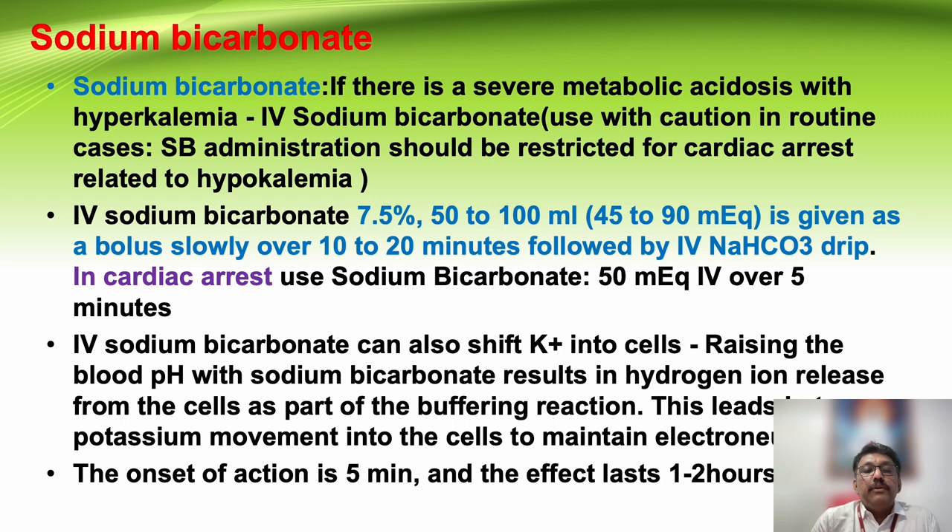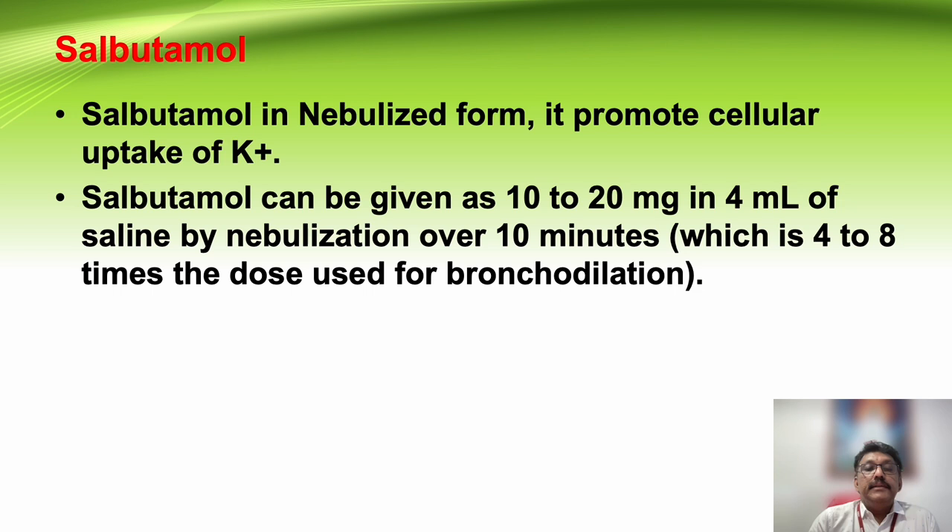Sodium bicarbonate should be used only in emergencies — if the patient is having impending cardiac arrest or has already arrested from hyperkalemia, sodium bicarbonate can be given as a drip. It is reserved only for hyperkalemic cardiac arrest or impending cardiac arrest. Salbutamol nebulization at high dose should be given continuously to achieve further shifting of potassium into cells.